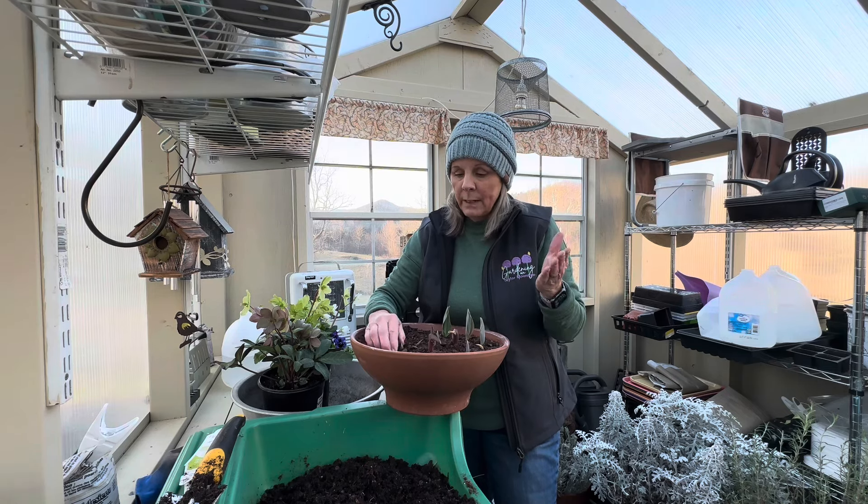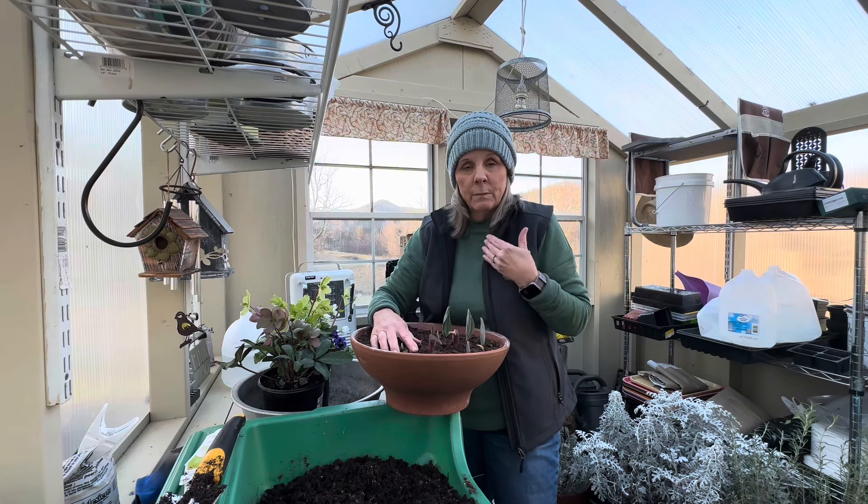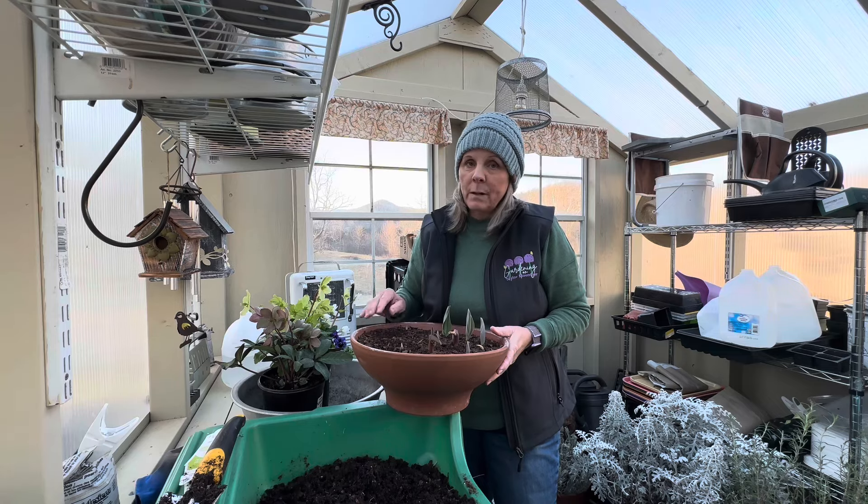So I cannot recommend buying pre-chilled bulbs. Even though I did a video on it, I wanted to show you guys and see for myself if they would work. But I can't recommend it.